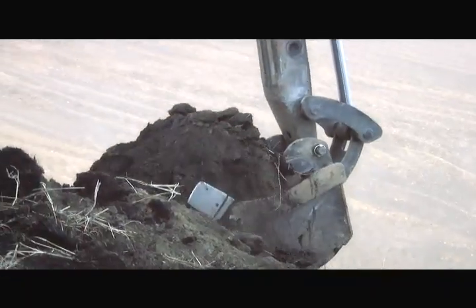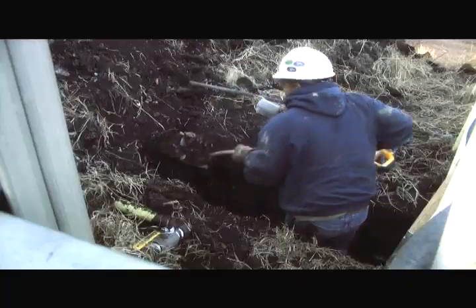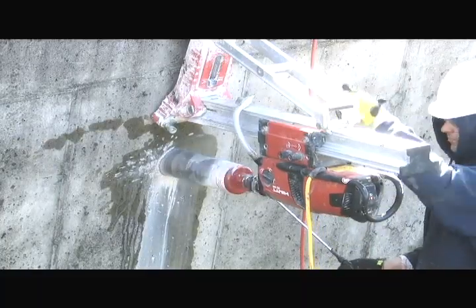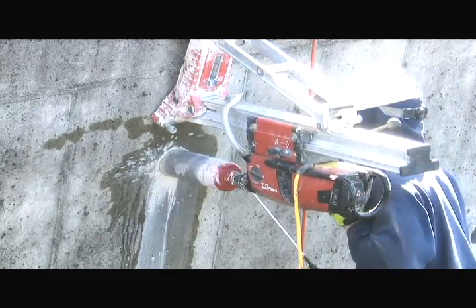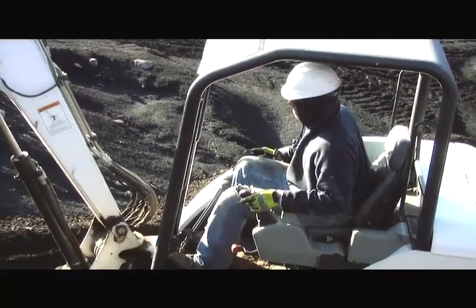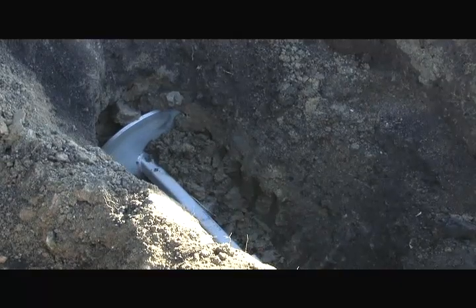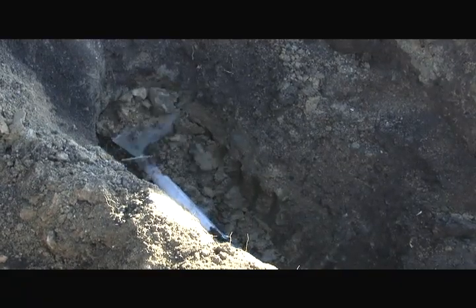First, soils were removed from the backside of the wall at each tieback location. Lead sections were placed and four-inch holes were cored through the wall. Next, each tieback was installed at a 12 to 15-degree downward angle to miss existing foundations and a fire hydrant.